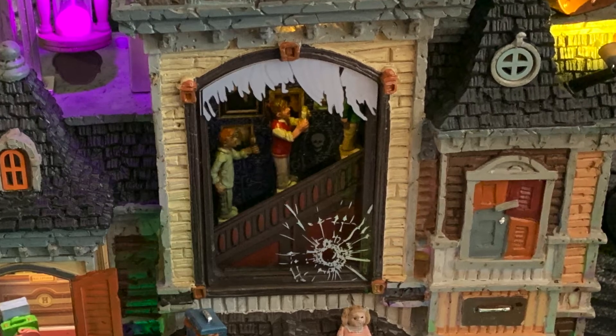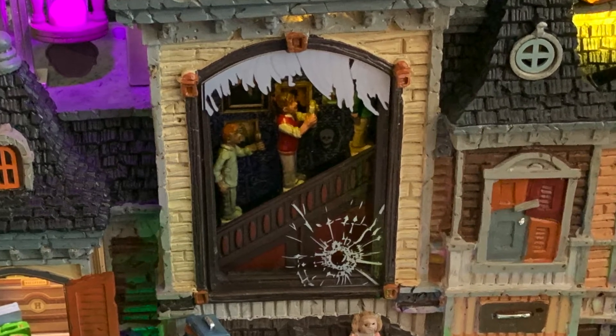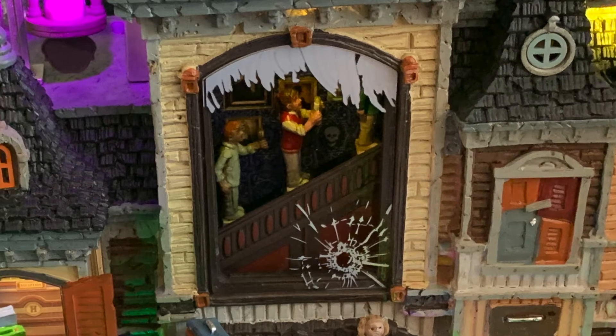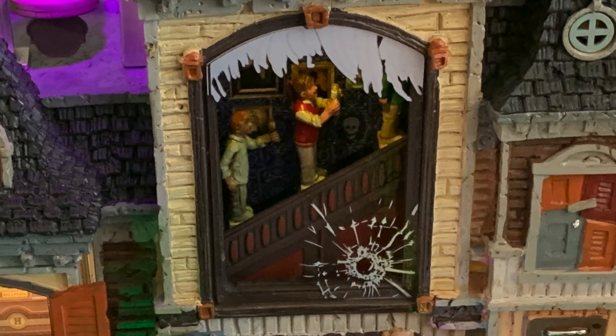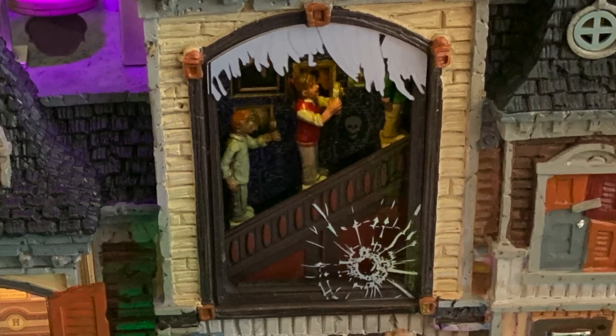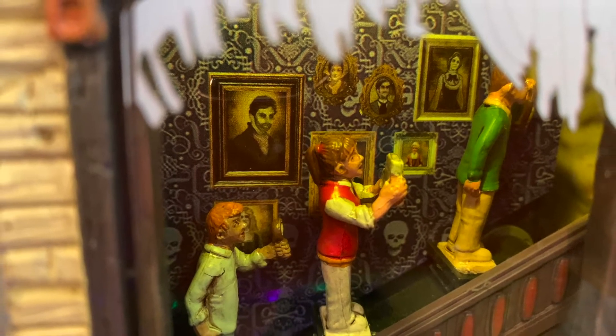I wanted to take a look inside this window. The stairs are very nice and the wallpaper has skulls. The children have a candle in their hand and there are several picture frames in the background with gold frames. This hotel is very elegant and the wallpaper is just so gorgeous. I wonder if these are the past guests that came to this place.